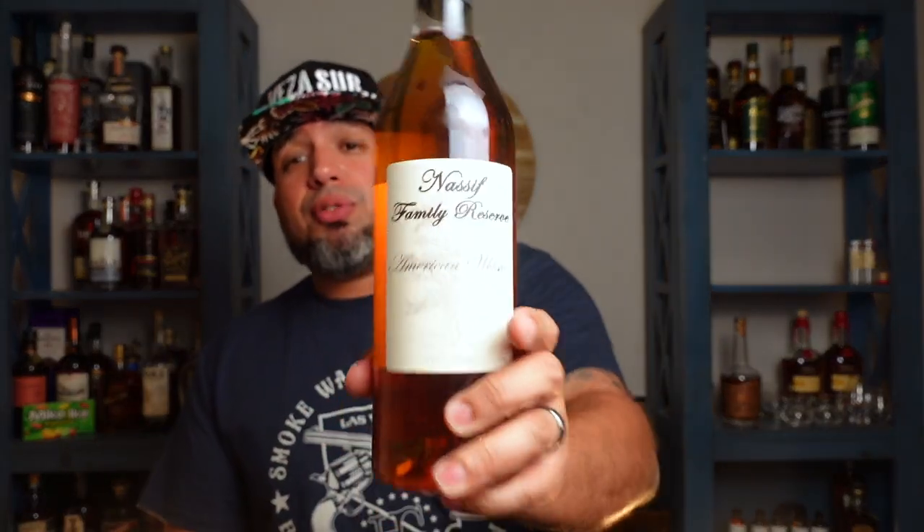Around the same time I got that Will It bourbon, I walked into a new liquor store I'd never been to before. They didn't have too much stuff, but I saw this that caught my attention because I'm trying to get more into American whiskey — non-bourbon, non-scotch, just American whiskey. This is Nassif Family Reserve 107 proof American whiskey. I got it on a whim — don't know if it's good or bad, but it cost me about 65 bucks and I'm excited to get into it.